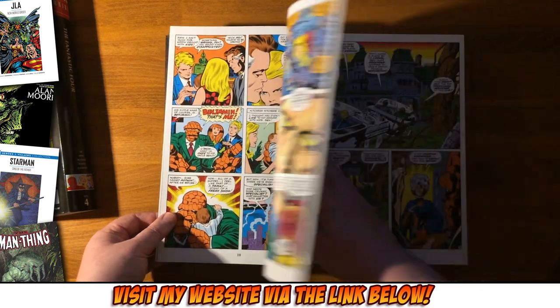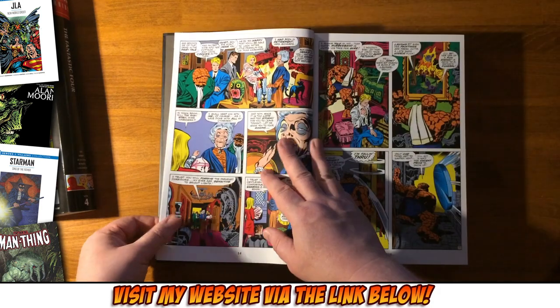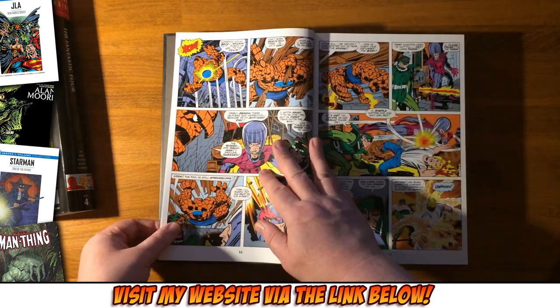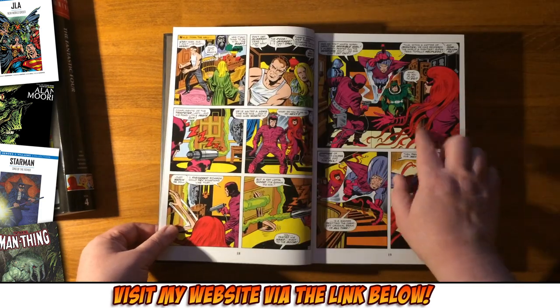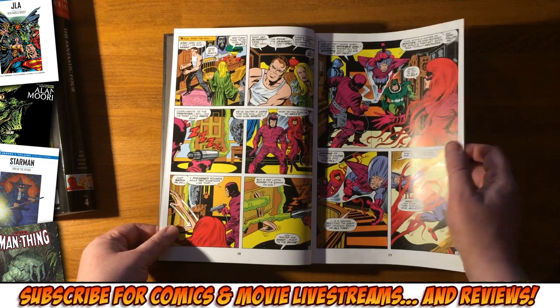Lee and Kirby's Fantastic Four is fantastic — the best adventure comic slash superhero comic ever. If you want to know how to put together a superhero comic for all ages, this is what you should be reading.